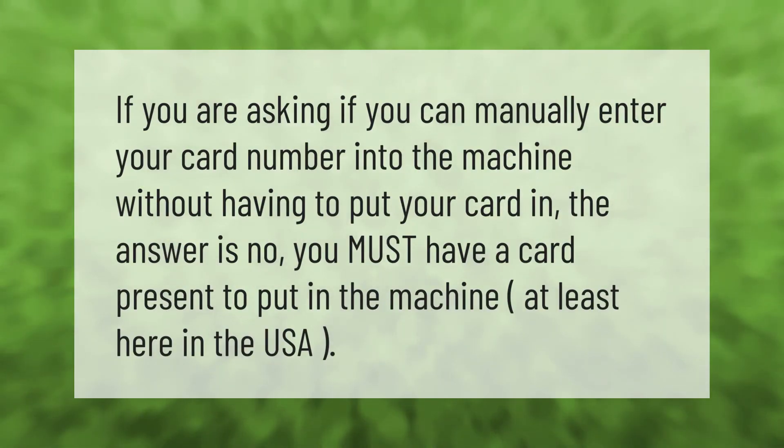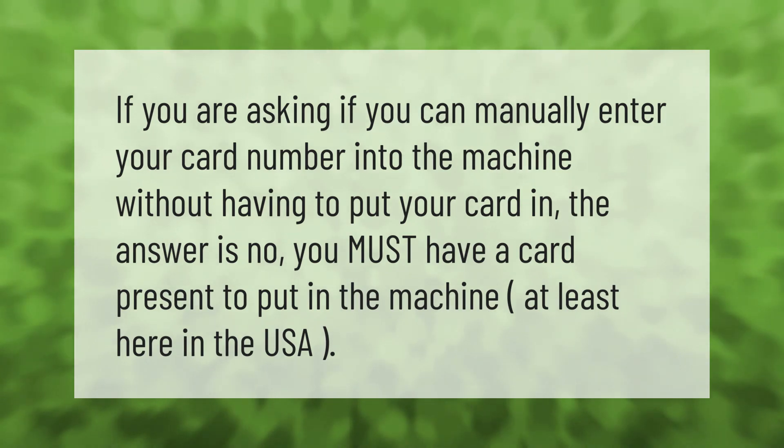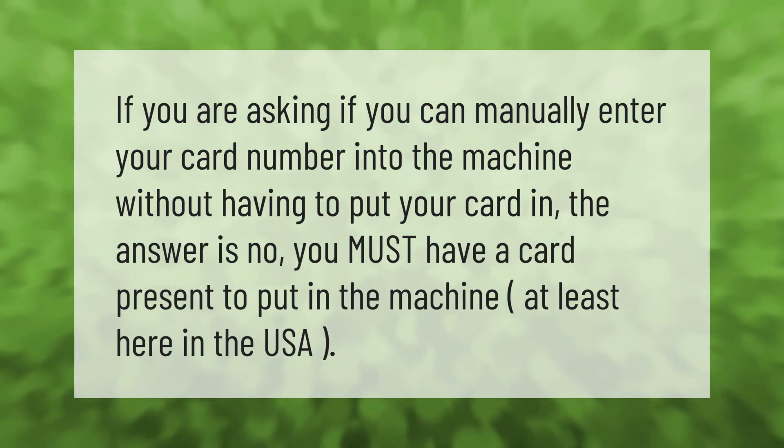If you are asking whether you can manually enter your card number into the machine without having to put your card in, the answer is no. You must have a card present to put in the machine, at least here in the USA.